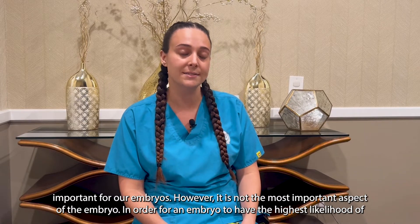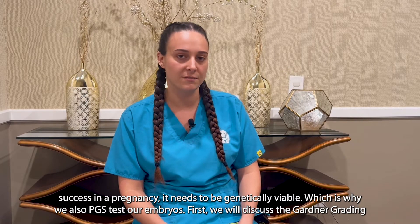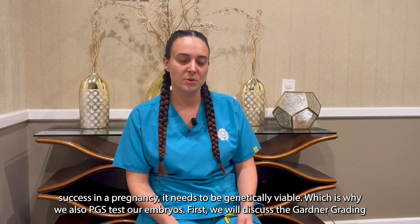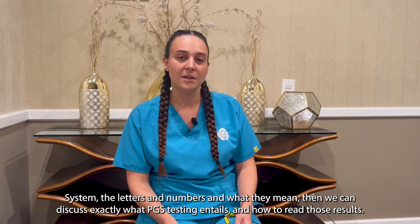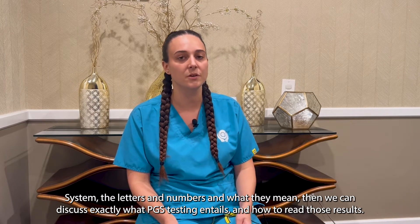In order for an embryo to have the highest likelihood of success in a pregnancy, it needs to be genetically viable, which is why we also PGS test our embryos. First we will discuss the Gardner grading system — the letters and numbers and what they mean — then we can discuss exactly what PGS testing entails and how to read those results.